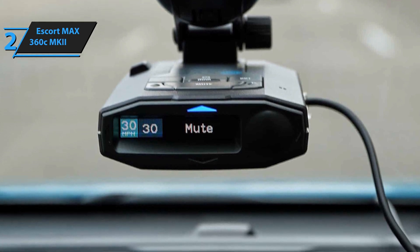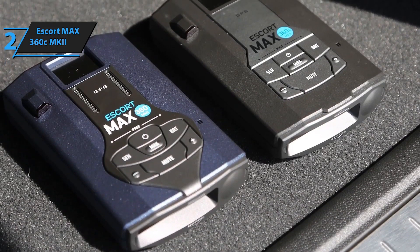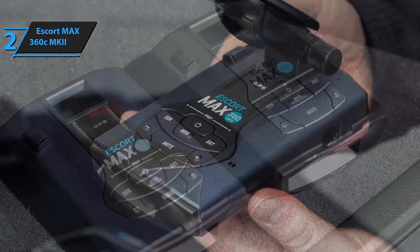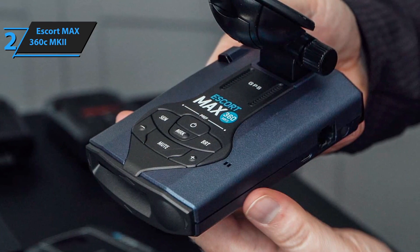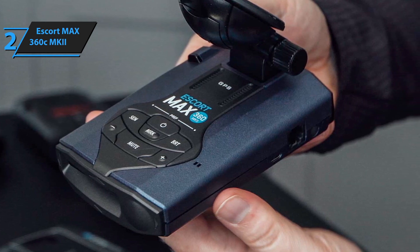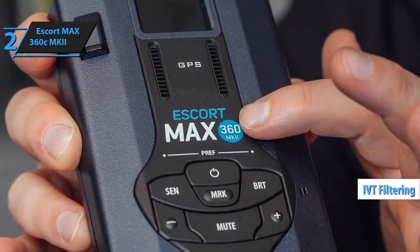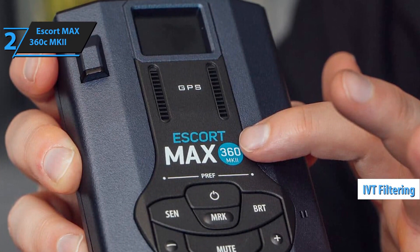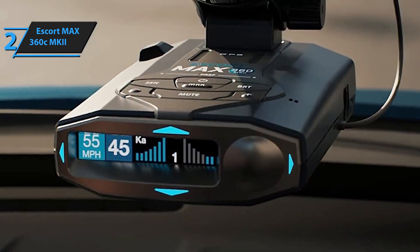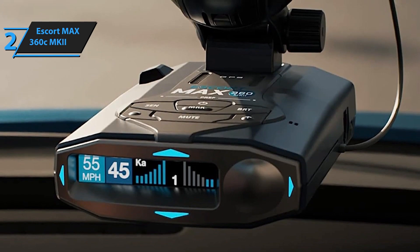This radar detector excels in connectivity with its Wi-Fi capability, allowing it to update its database and firmware automatically. It also integrates seamlessly with the Escort Live app, giving drivers access to a community of real-time alerts from other users. The OLED display is clear and easy to read, and the detector offers customizable voice alerts, ensuring drivers stay informed without being distracted. With long-range detection and 360-degree laser detection, the Escort MAX 360C MKII provides top-tier protection, making it an excellent choice for those seeking premium radar detection on the road.